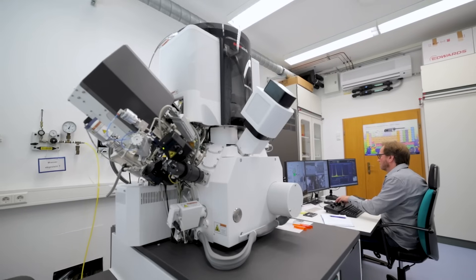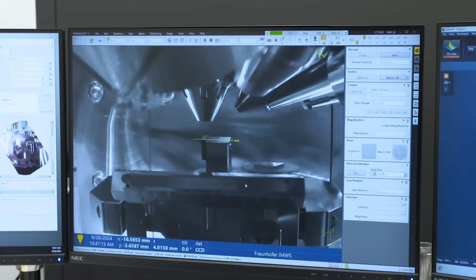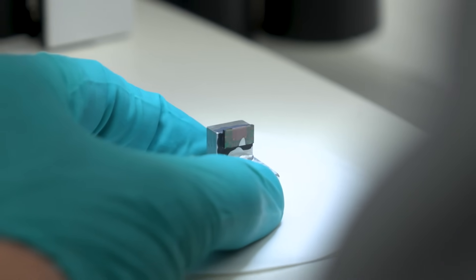Fortunately, we have many different techniques at our disposal, including surface analytics, high-resolution electron microscopy, and also non-destructive techniques like X-ray tomography.